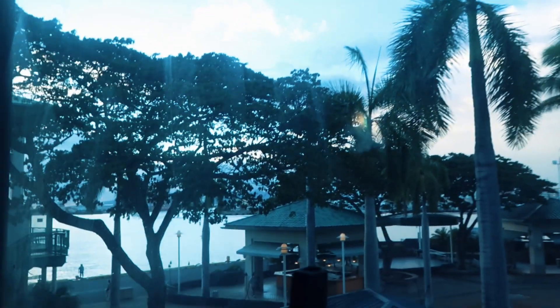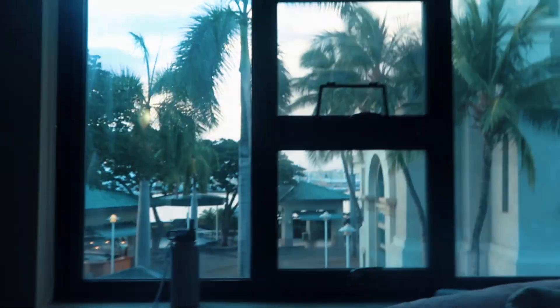Oh wait, I have to show the view out the window! Here's our view - we have the ocean, and we have Aloha Tower right there. The window's so nice, it's so big. She cleaned it the other day - yes, I cleaned it. If you watched my last video you would have already seen that.